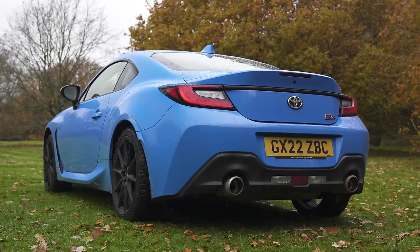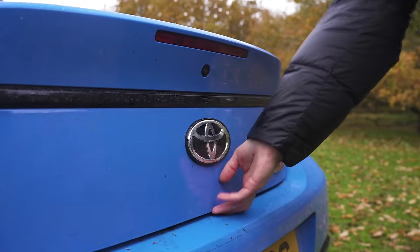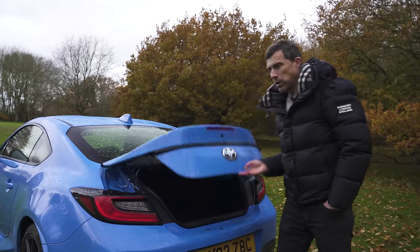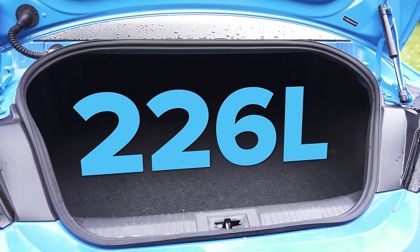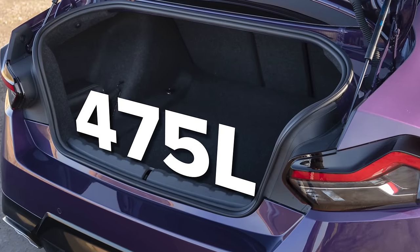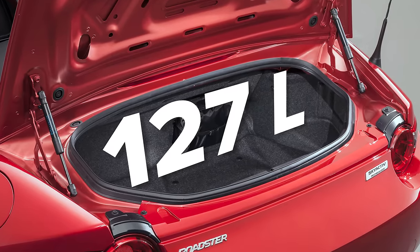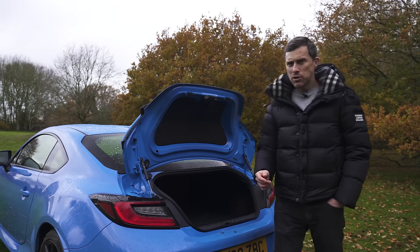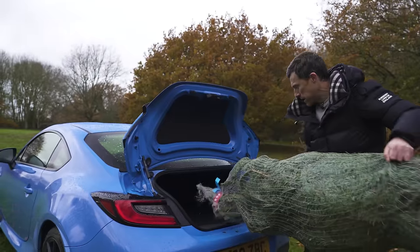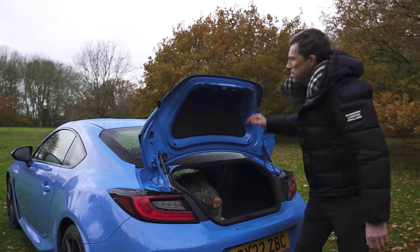It's a similar story with the boot. Depending on how you look at it, it could be massively compromised or actually a bit of a bonus. Boot capacity is 226 litres — that's half the capacity of a BMW 2 Series, but actually twice the capacity of a Mazda MX-5. And because you can fold the back seats down, you can do some serious Christmas shopping with it. I went shopping for Christmas, bought a Christmas tree — and amazingly, I could carry it in this sporty car. It fits.